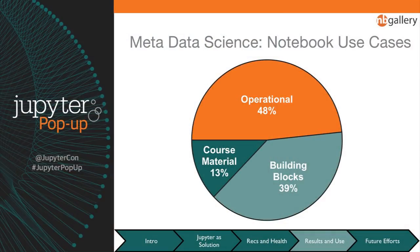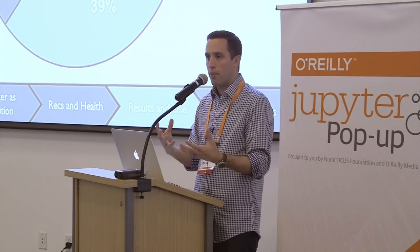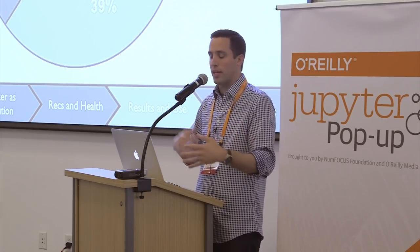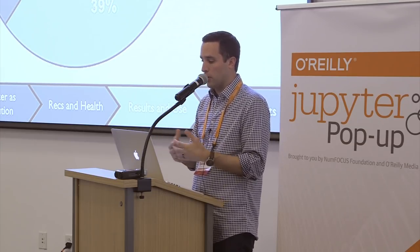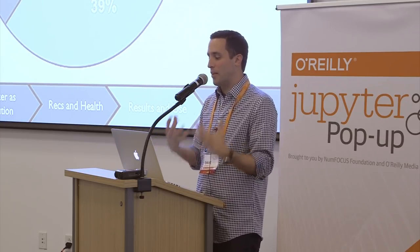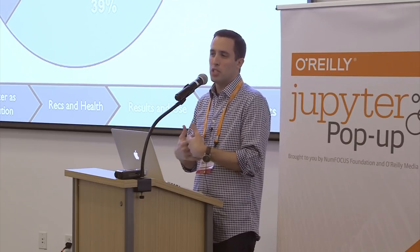As for the breakdown of notebooks by use case, we wrote a machine learning model to classify notebooks into these three categories and ran it across our corpus. About half are in the operational use case, and the other half are split between formal training and informal building blocks. One of the most valuable features of this model was looking at the ratio of number of executions to number of users — operational notebooks get run repeatedly by the same user, whereas course material and building block notebooks are typically run once or twice while learning.